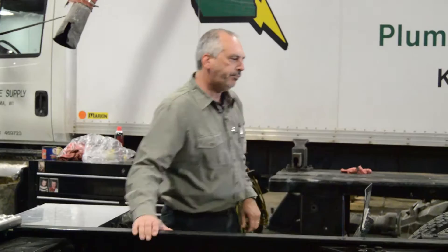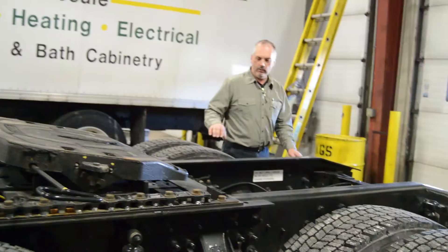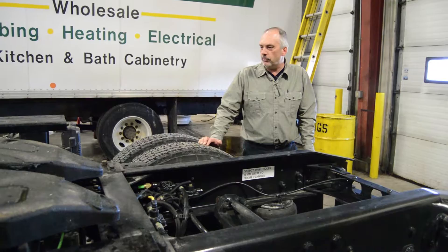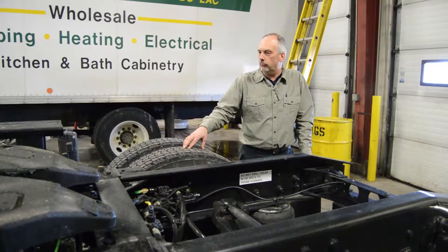The truck has various suspension options. We have air suspension, we have spring suspension, and Hendrickson International variations. They have that to offer in the six by four, six by four, and Triton applications.